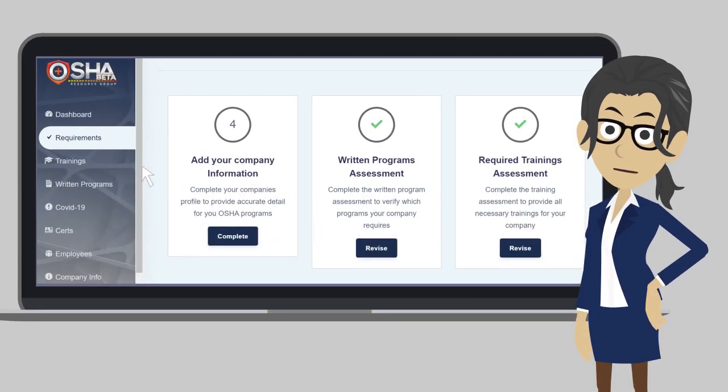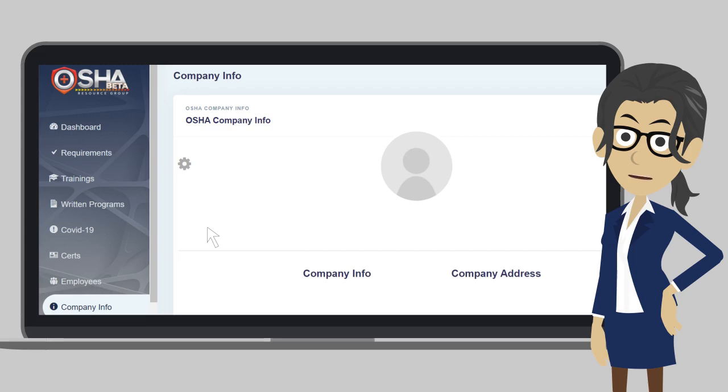When you click on the requirements tab, you will see the company information tab, which will ask you to add your company information. Click on 'Complete' to add your company information.